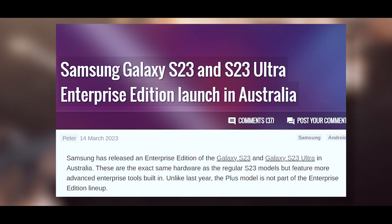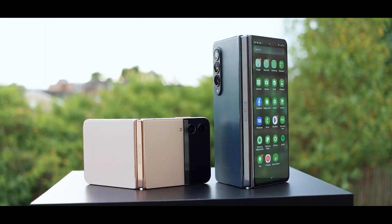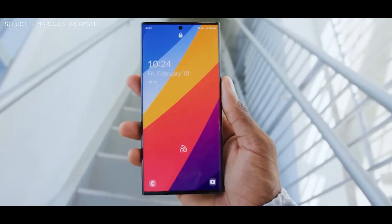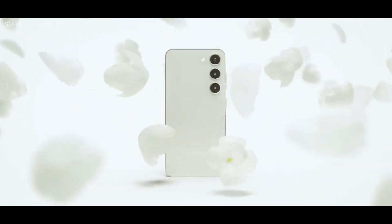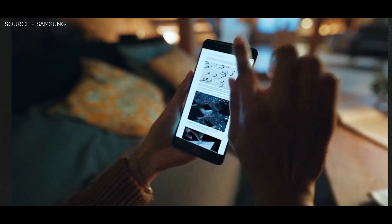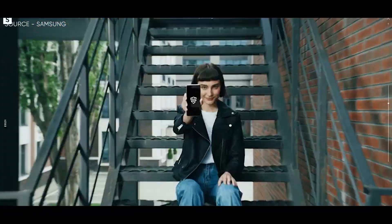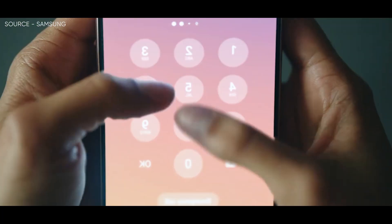In addition to that, in Australia, Samsung has made the Galaxy S23 and S23 Ultra available in a business edition. These have the same hardware as the standard S23 versions, but they have more sophisticated enterprise tools included. The Plus model is not a part of the Enterprise Edition portfolio this year. A one-year Samsung Knox suite subscription is one of the enterprise features, and this has defenses against malware, hacking, and other cybersecurity risks built in. Additionally, it enables the IT division of the business to remotely control a phone fleet.